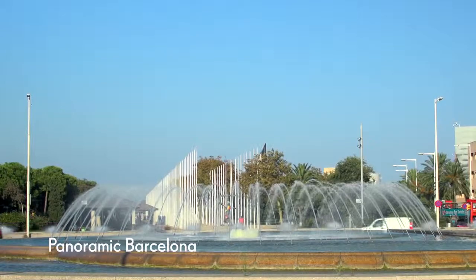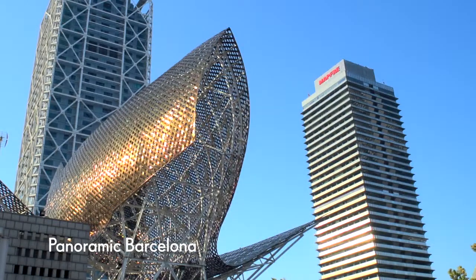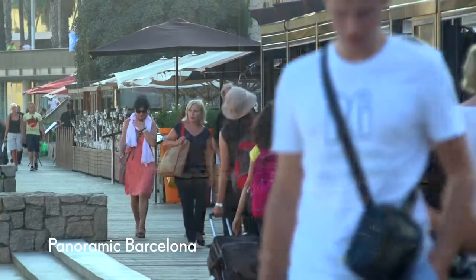Arriving beneath the gleaming towers of the Olympic Village, you'll have a little free time to stretch your legs and enjoy this modern marina.